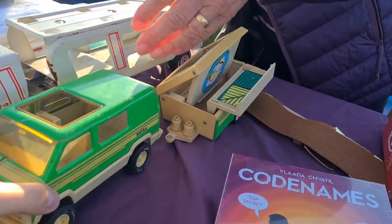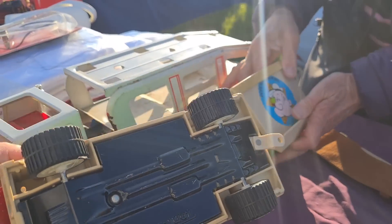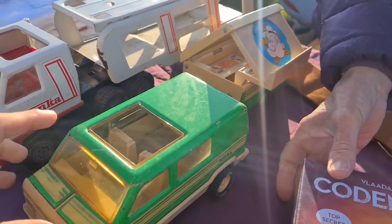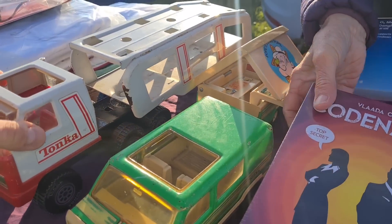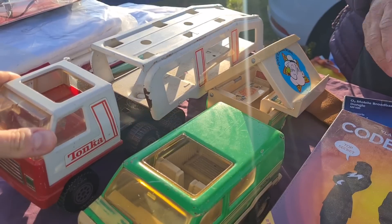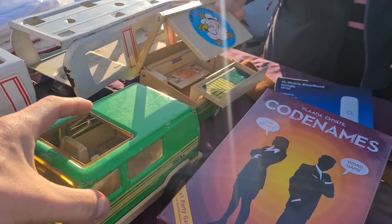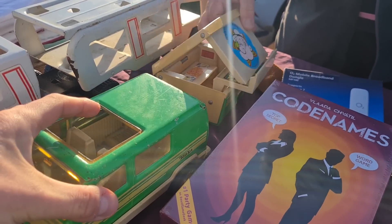I was looking at these trucks. Aren't they lovely? They're brilliant - they've been played with, but they're Tonka as well. Tonka's such a good make. They're good fun. That's lovely - five pounds for that one? What about the green one? Four.